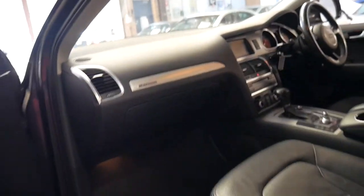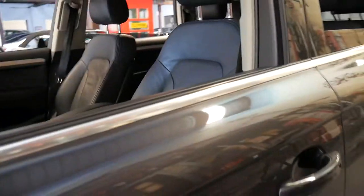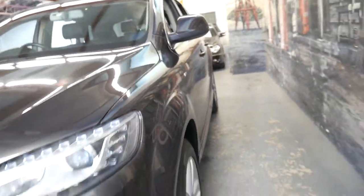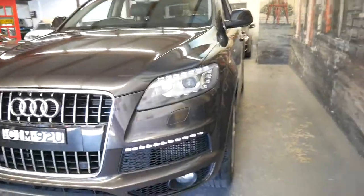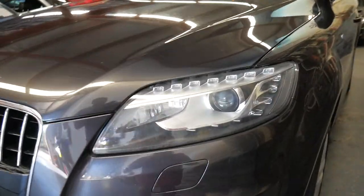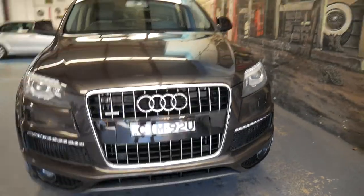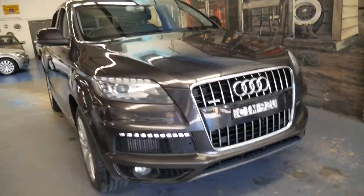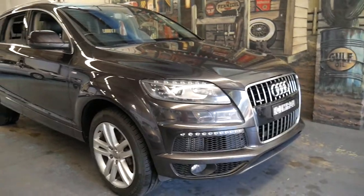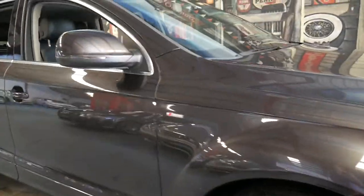A lot of people opted not to get the sunroof because they can be troublesome as the cars get of age — there are so many plastics and things in there, and drain holes which can clog up and cause problems. You can see it's got the updated headlights. It's got the original plates from new. I've seen a lot of Q7s around with the number plate CIM, probably because they were also 2011 models.